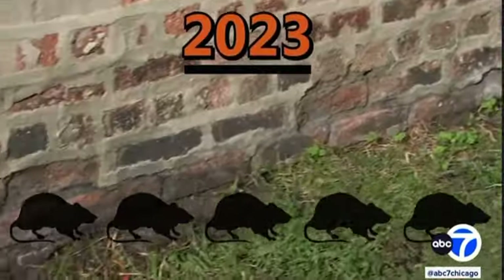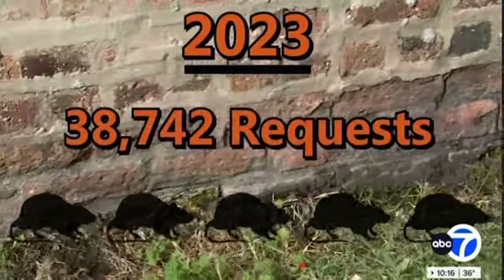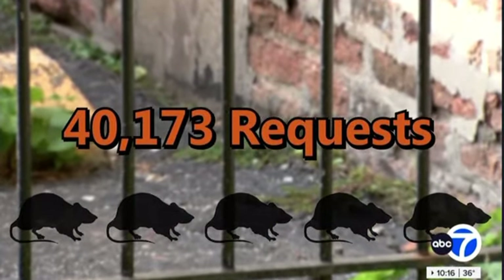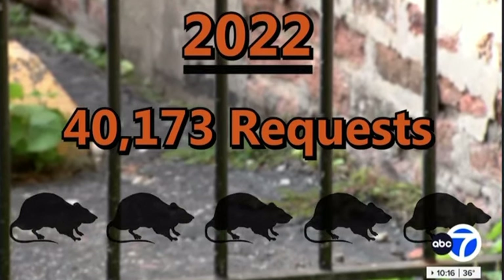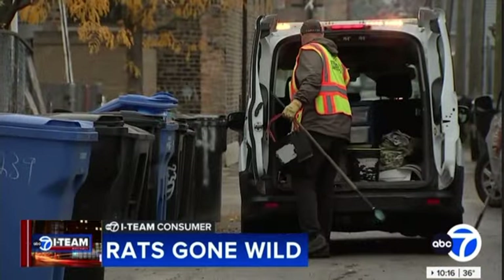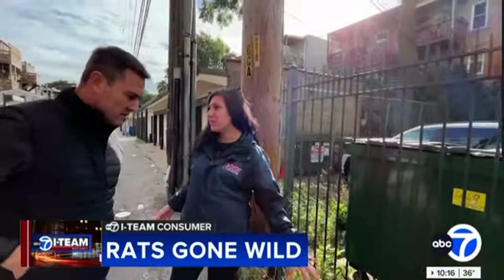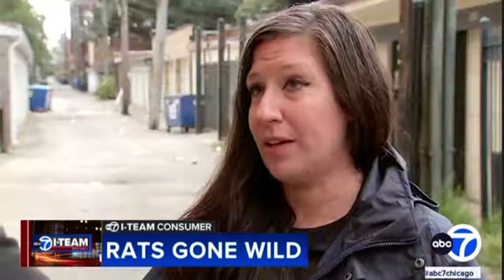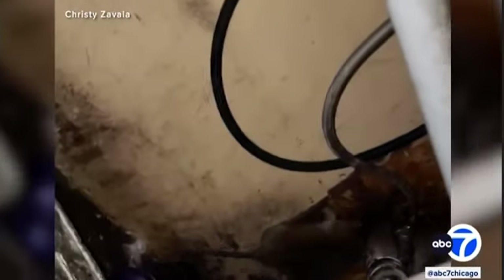But now the city says rat complaints are down. So far this year, the city received 38,742 rodent-related service requests, compared to 40,173 for the same time period in 2022. They love the garbage. Cruz says her department will usually respond to 311 calls in about five days, but she and other experts encourage residents to do their part by keeping garbage contained. These are vectors of disease and you want to make sure they stay out at all costs. Some neighborhood programs have used feral cats to fight rats, but that's not something the city officially endorses, saying too many wild cats could bring other health concerns.